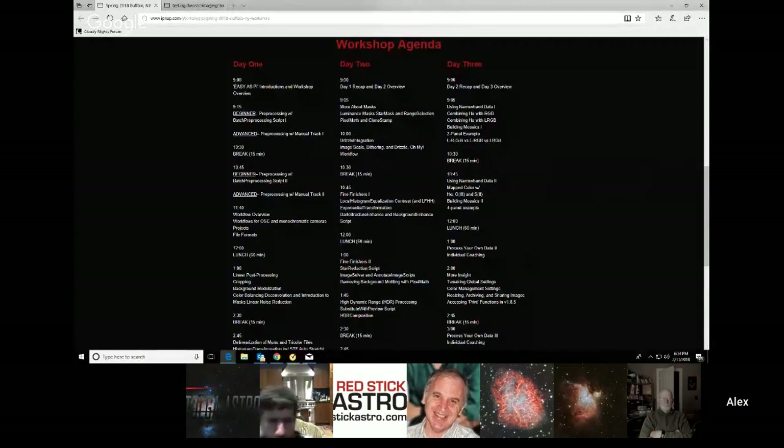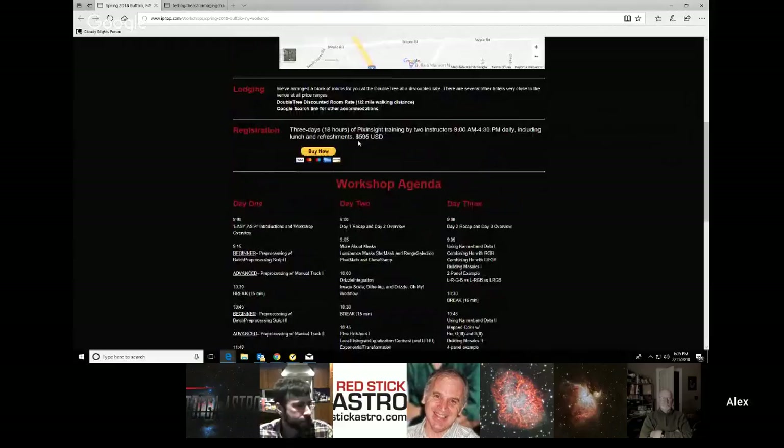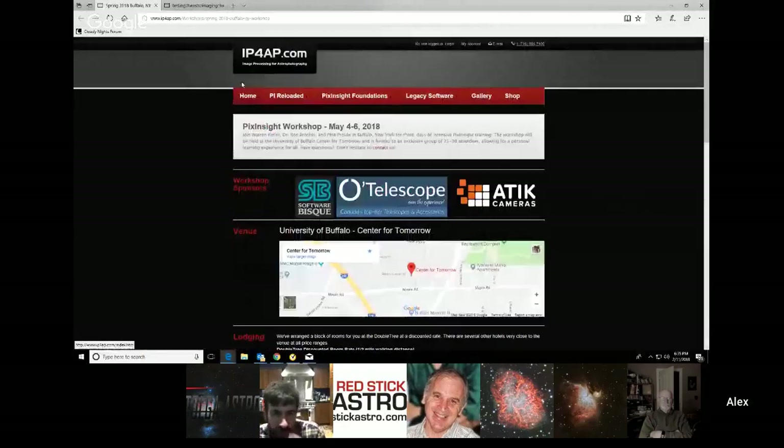It's three days, six hours each day. It's got some beginner stuff in it as well as an advanced track. There's also an interesting barbecue at Pete's home observatory coming up during that weekend. You can register by going to ip4ap.com and following the links there. I know he's got a strong registration so far, but he still has some room, so you might as well get in while you still can.